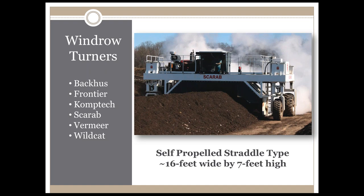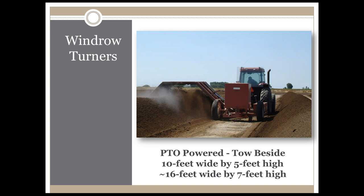The windrow length can range upwards of 200, 300, 400 feet depending on the site geometry. Another type of windrow turner is considerably less expensive and readily available from many different manufacturers — a tow-behind windrow turner that is PTO or power takeoff driven from a farm tractor. Pile sizes typically range from 10 feet wide by 5 feet high up to 16 feet wide and 7 feet high. As you can see in this picture, there is a considerable amount of space required for the tractor and the windrow turner to drive between respective windrows.